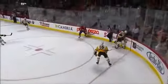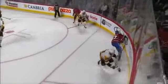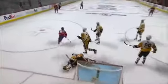David Galchenyuk all alone in front of the net and makes no mistake as he puts it by Marc-Andre Fleury — great work down low by the Montreal Canadiens.